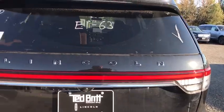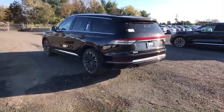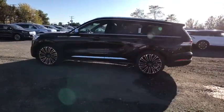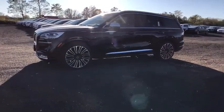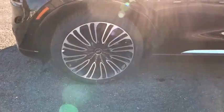Here are some of this vehicle's great options: power passenger seat, traction control, navigation system, power liftgate, dual airbags, power steering, four-wheel disc brakes, universal garage door opener, active suspension system, rear window defroster, trip computer, heated steering wheel.